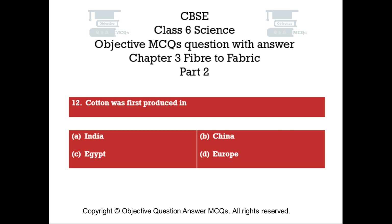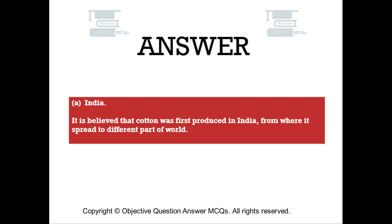Question number twelve. Cotton was first produced in? Option A: India. Option B: China. Option C: Egypt. Option D: Europe. The right answer is Option A — India. It is believed that cotton was first produced in India, from where it spread to different parts of the world.